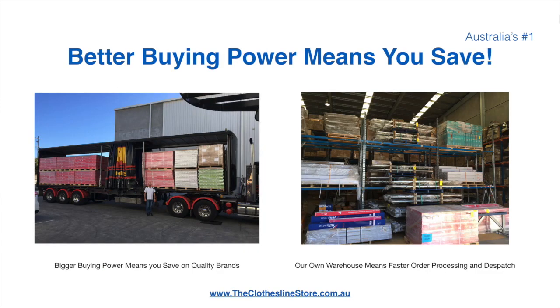Better buying power means you're safe. Having our own national distribution centre means we can process your order and dispatch it in a rapid manner.